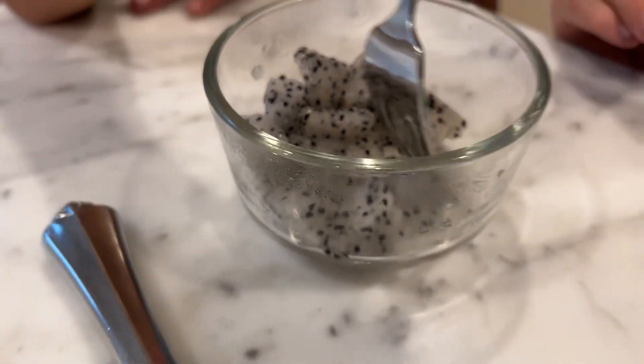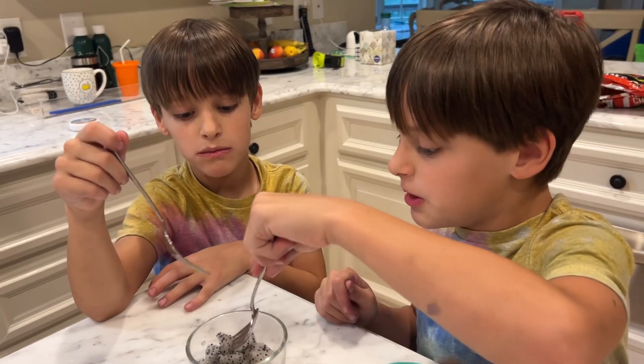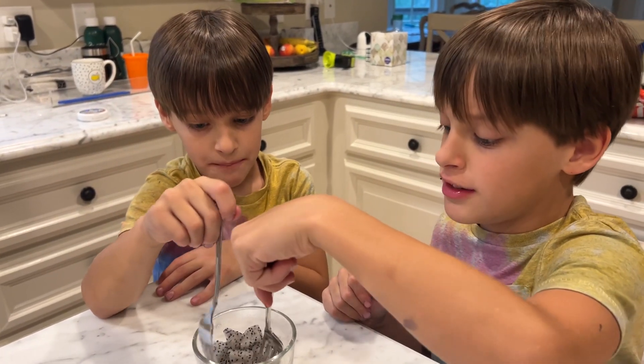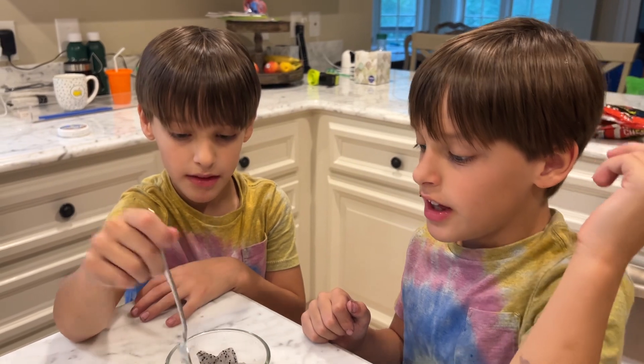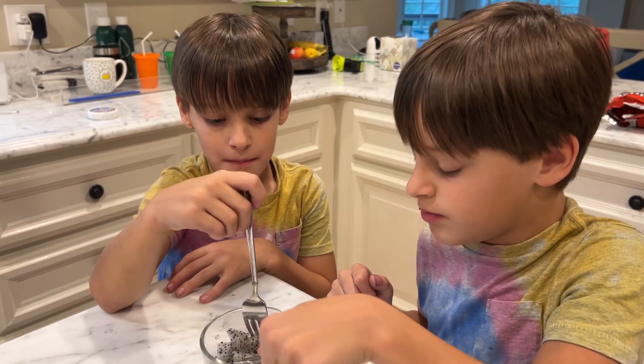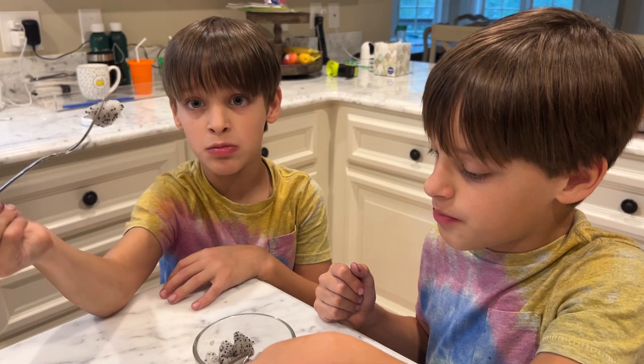Does it have a flavor? Yeah. But it's like kiwi without the tanginess in it. Are those seeds? Yeah. It's kiwi, but like it looks gray.